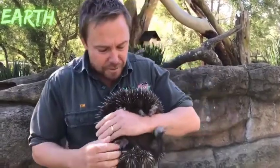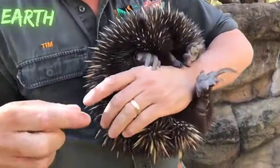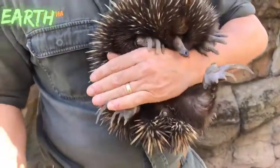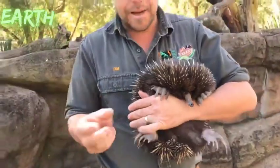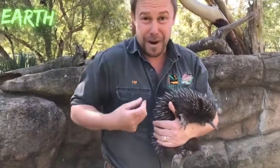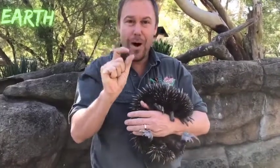She doesn't have a pouch like a kangaroo, but just down on her belly is a little fold of skin — it's like a pseudo-pouch. While she's ready and breeding, that little fold of skin will swell. She lays an egg and incubates it, wrapping around it to keep it warm. The egg hatches into a little pre-developed echidna — tiny, no eyes, no ears, no spines, just pink.